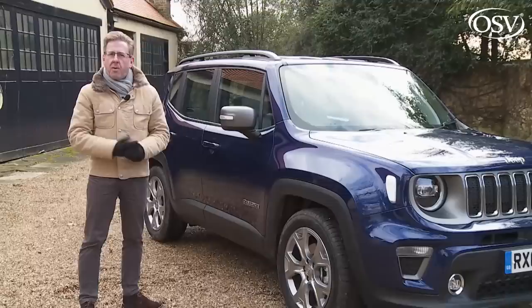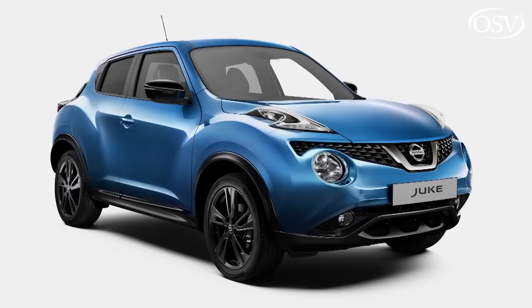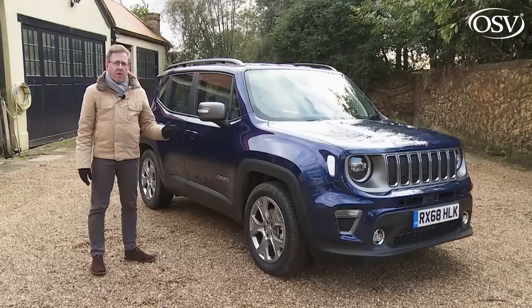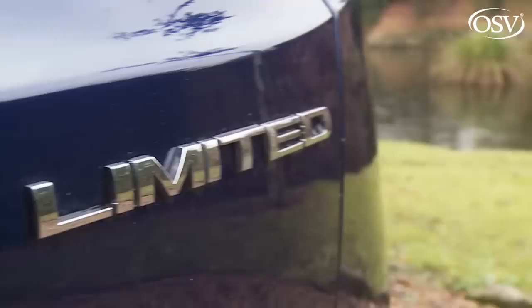It might help to understand the thinking behind the pricing span adopted here, which from launch was pitched in the £19,000 to £31,000 bracket. Essentially, this Renegade remains one of those compact SUVs that straddles the B and C segments of the crossover class. If you can't decide between a little Juke or Captur-sized model or a larger Qashqai or Ateca-sized one, then Jeep hopes a Renegade will suit you perfectly. Pricing reflects that — don't expect the kind of £17,000 to £18,000 entry-level price you might hope for from a really small SUV, but it's perfectly possible to buy a very nicely specified Renegade without worrying that you're going to go way over £25,000.